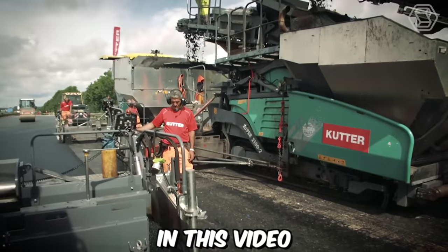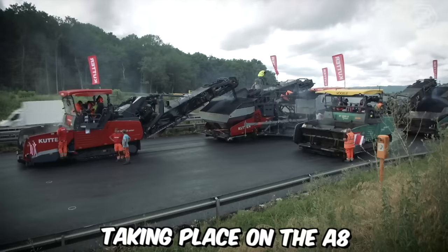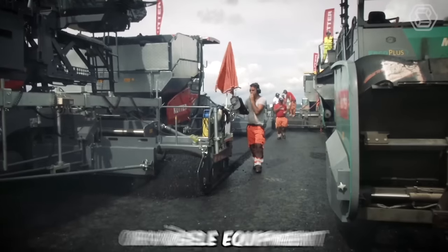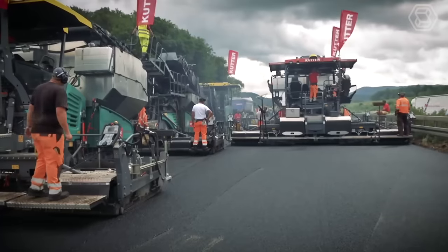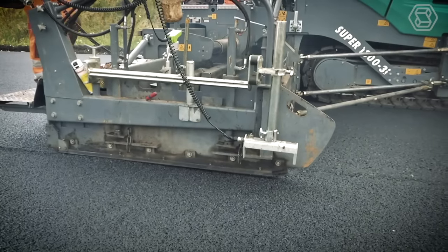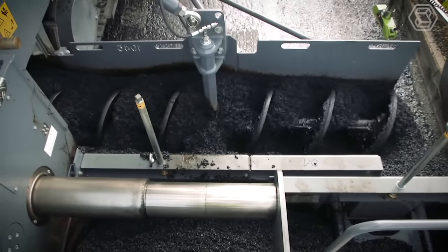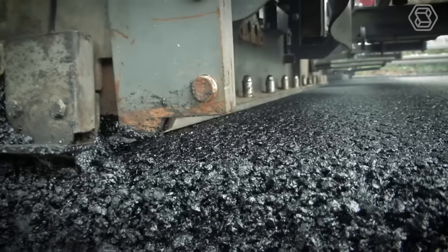In this video, you can witness the remarkable road rehabilitation project taking place on the A8, between Wendlingen and Gertheim, featuring the utilization of the Fugler equipment. As a distinguished entity in the construction industry, this company is renowned for its pioneering technology and exceptional machinery. Their unwavering dedication to excellence is exemplified by their extensive deployment of cutting-edge equipment, which not only transforms the construction process, but also establishes new benchmarks within the industry.